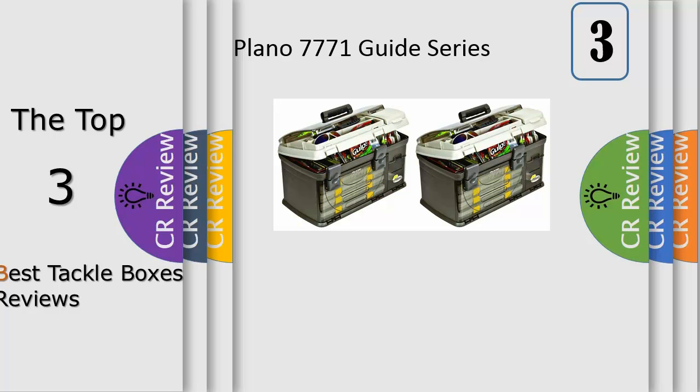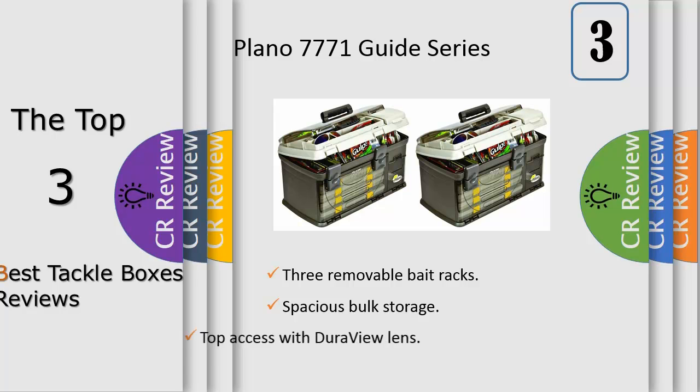Number 3 includes 4 23,701 utility boxes. Underneath the clear DuraView cover is a spacious bulk store area. Next to that are 3 removable spinnerbait racks with top access. It also features a comfortable overmolded handle. Tackle not included.